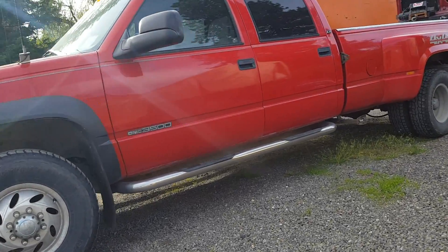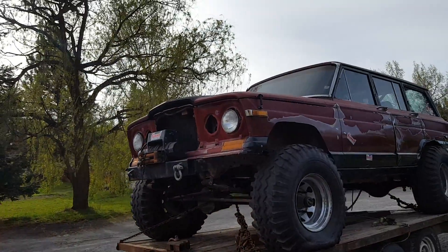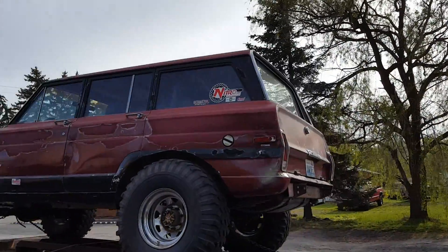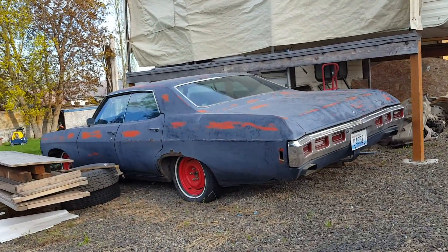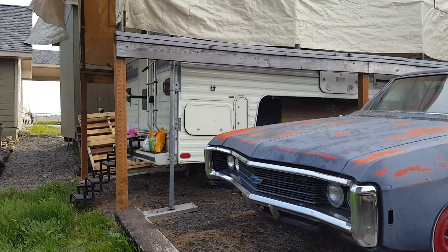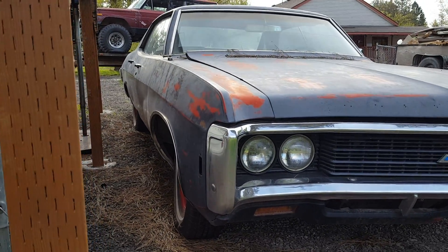My project list is a little bit less expensive than Alex's. Got my tow rig, here's my wheeler — a '79 Jeep Cherokee — and then an Impala, 1969 four-door hardtop. That's it for me.